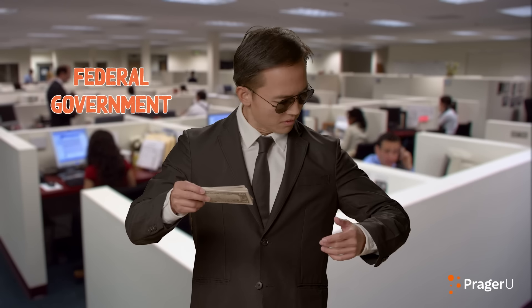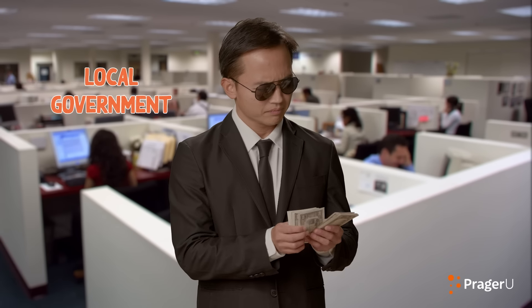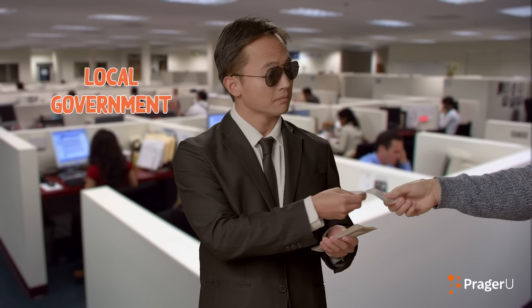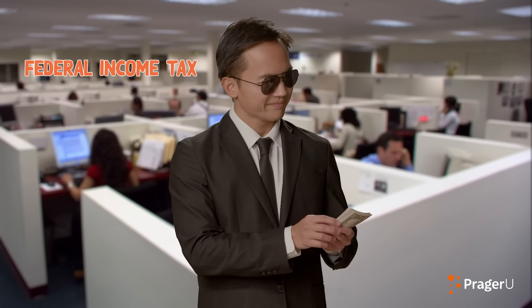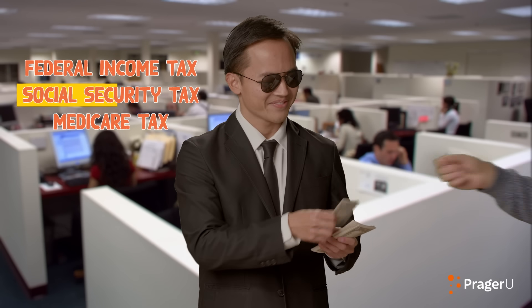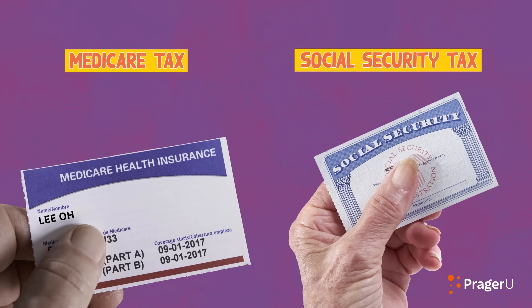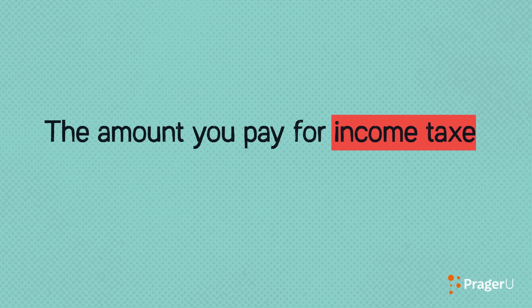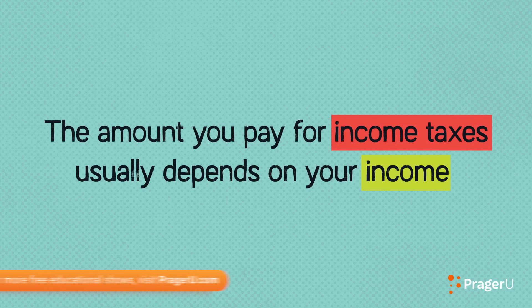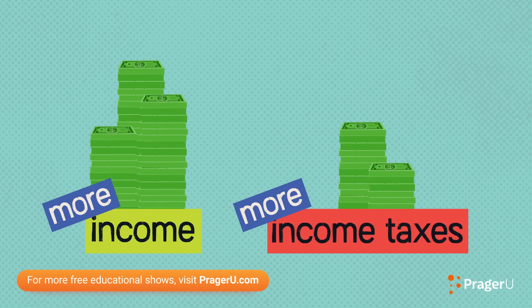First, taxes. These are paid to the federal government. And depending on where you live, you'll most likely also pay some to your state and local government. For the federal government, you'll pay an income tax, plus a social security tax and a Medicare tax, both of which are federal insurance contributions taxes and go to pay for specific government programs. The amount you pay for income taxes usually depends on your income. Generally speaking, the more money counted as income, the more taxes you'll pay.